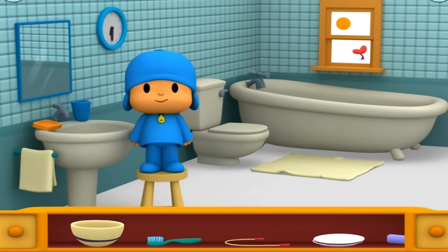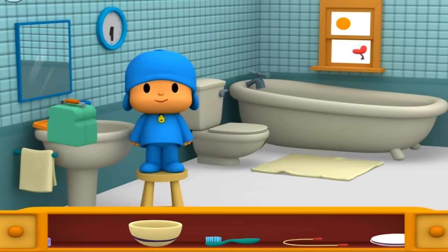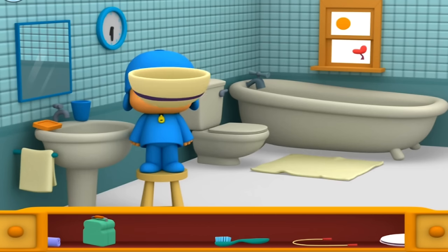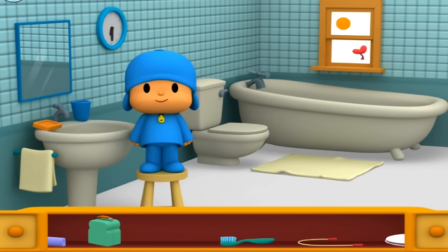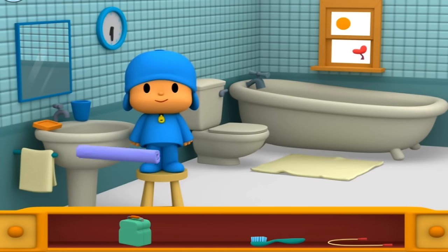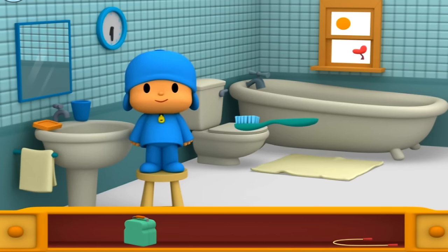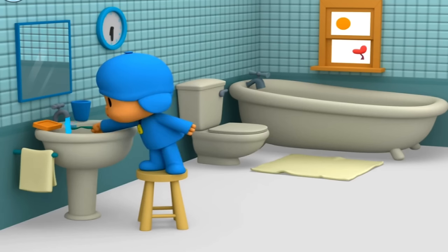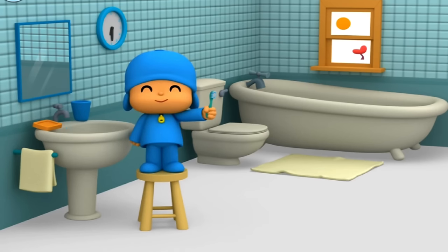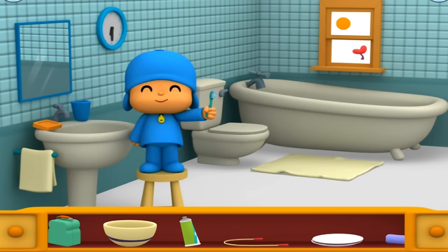Give Pocoyo something he can use to brush his teeth. Lunchbox. Cereal bowl. Naptime mat. Toothbrush. Nice work, but Pocoyo needs something else before he can brush. Find the thing he needs to put on the toothbrush.